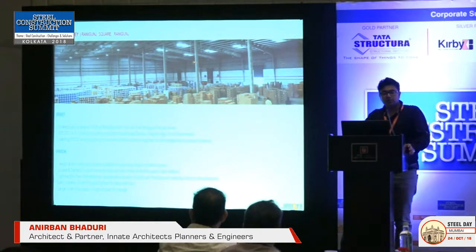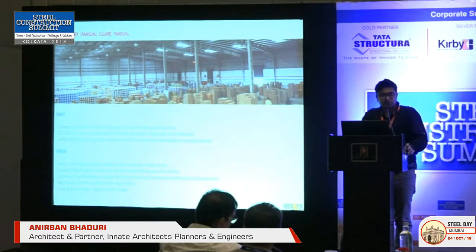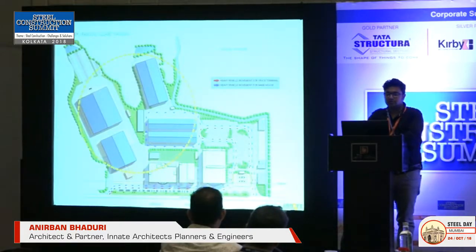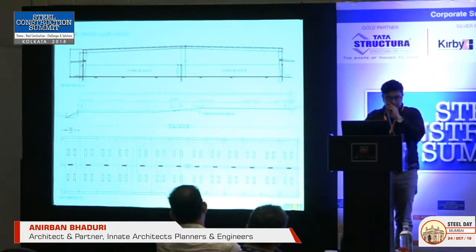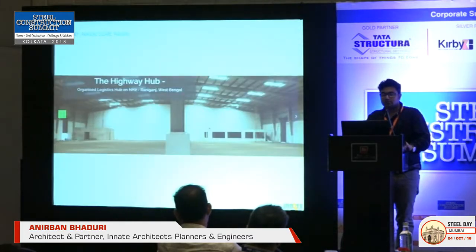We've done some warehousing as well. For Srishti Infrastructure Development Corporation, we've designed a logistics hub and truck terminus near Raniganj on NH2, with organized truck parking spaces and about 3 to 4 lakh square feet of warehousing facility. The master plan includes a petrol pump, dhabas, and retail at the front, with 24 acres of truck parking and warehousing at the back. The work was executed by Tata BlueScope — a 60-meter span building with a central pillar, 60 meters by 150 meters, with several such buildings. A very simple PEB structure — just a shed — and this is how it looks today.